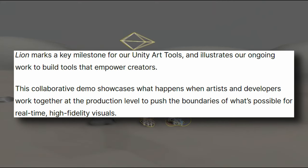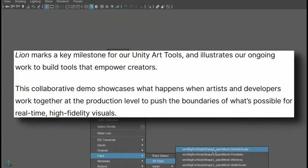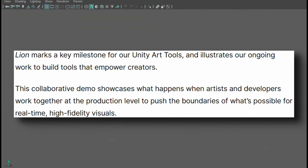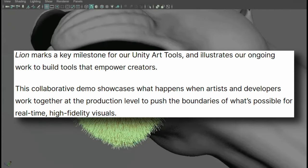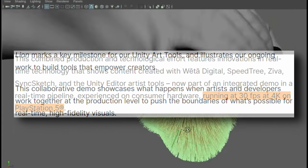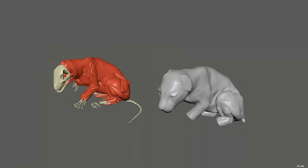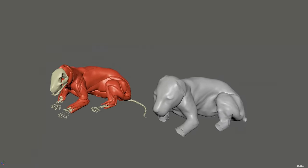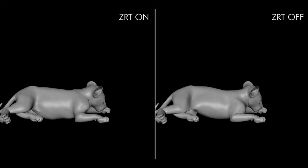Lion marks a key milestone for Unity Art Tools, and illustrates their ongoing work to build tools that empower creators. This collaborative demo showcases what happens when artists and developers work together at the production level to push the boundaries of what's possible for real-time high-fidelity visuals. Unity states that the demo was running at 30fps at 4K on PS5. Here is some behind-the-scenes footage that they released as well, and they started talking about WIG — a new tool that Unity used to make this demo.